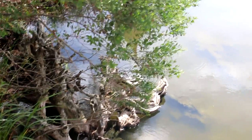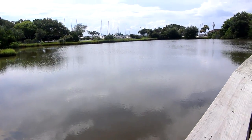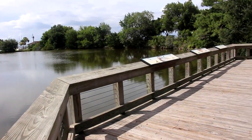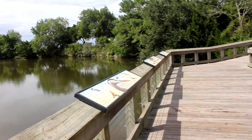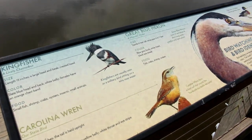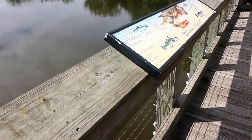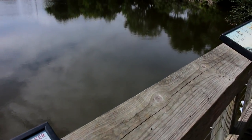My husband's with me and he says this is a place to basically just bird watch. I love all the sailboats over there — that must be part of the marina. They have little bird information signs along the way; this is a great place to bird watch. There's also fishing and fish identification signs as we're walking along here.